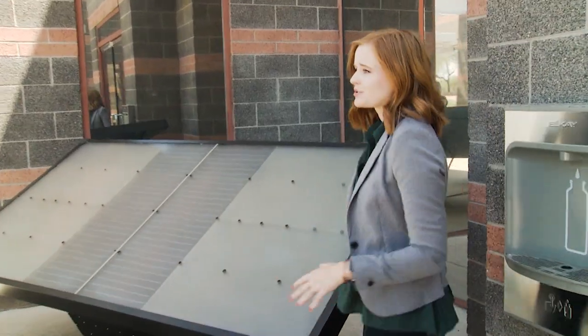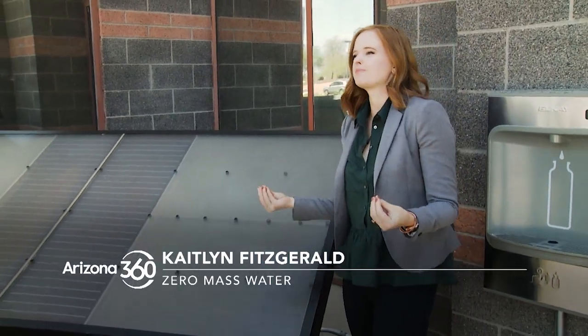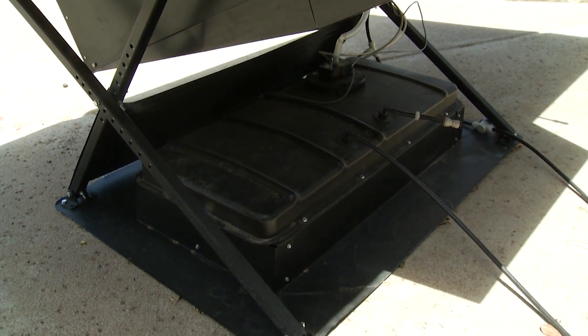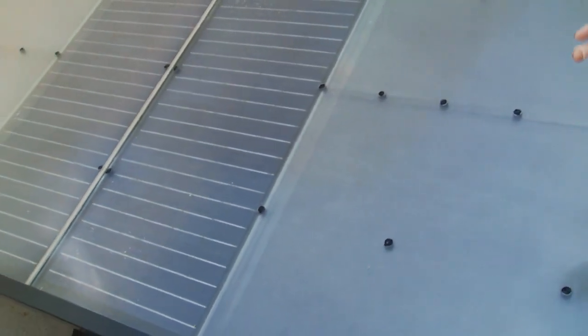This is a source hydropanel. It uses solar thermal and solar PV to extract water vapor in the air into a very adsorbent material. Right below the top panel is where water vapor is converted into liquid water, resulting in very pure, distilled-like water. In the reservoir of every panel, there are 30 liters of storage. The water is mineralized with magnesium and calcium, then simply delivered right to a tap via a small tube through the wall to a dispenser.